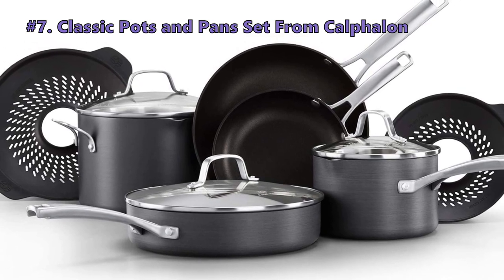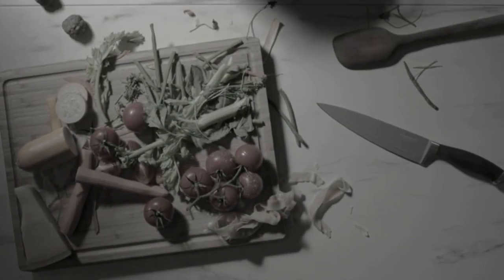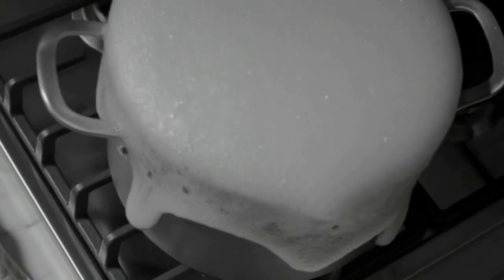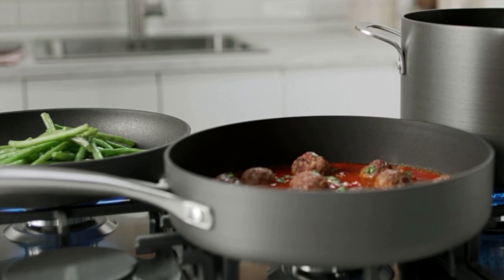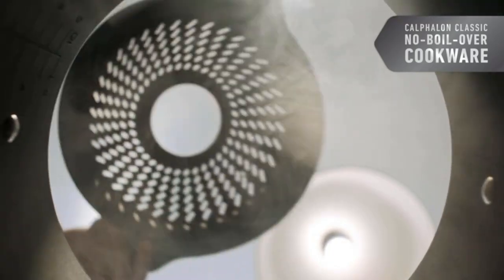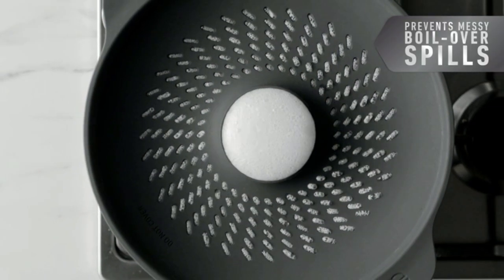At Number 7 is the Calphalon Classic Pots and Pans Set. The Calphalon Classic Cookware collection is ideal for beginner and intermediate home chefs, as well as professional chefs who do not want to pay big bucks for new equipment. This collection of cookware is solid, reliable, and long-lasting. The nonstick coating can also be easily cleaned. If you are looking for premium quality stainless steel cookware at an affordable price, this collection is worth considering.